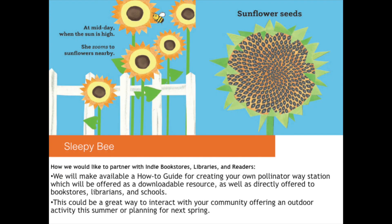Here at Blue Manatee Press, protecting and supporting our pollinators is really important to us. So we would like to partner with indie bookstores, libraries, and readers alike. We will be offering a how-to guide for creating your own pollinator way stations, which will be offered as a downloadable resource, as well as directly offered to bookstores.